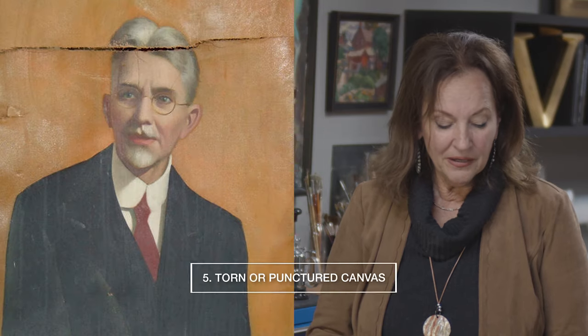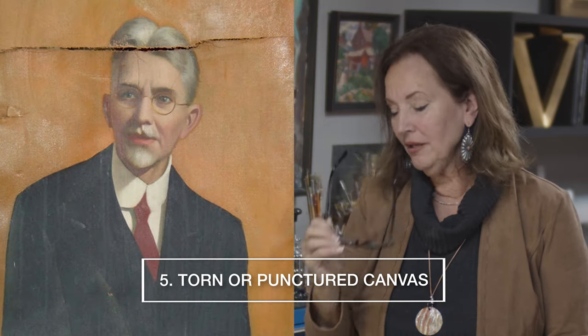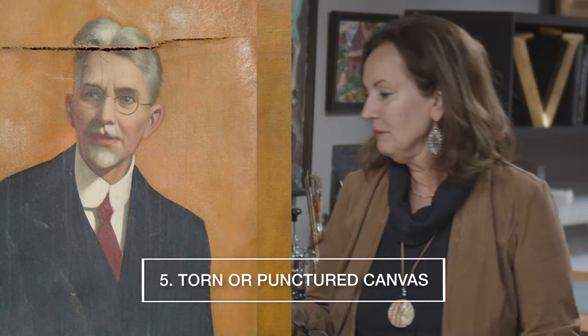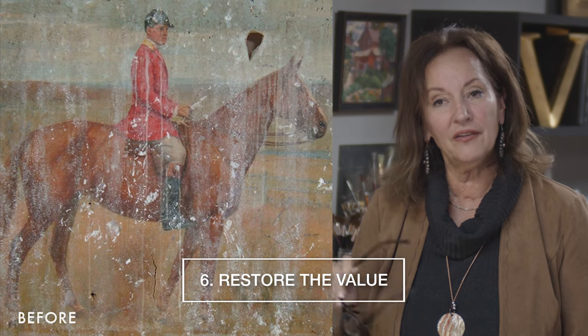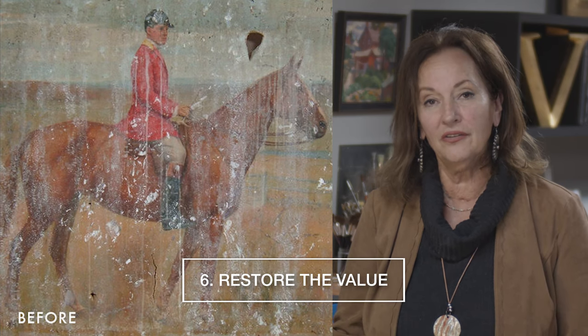Furthermore, the painting's been torn — somebody bumped into it, somebody kicked it, somebody did something to it. Also, another reason to restore the painting is because you'd like to sell it and the value is diminished due to the condition.